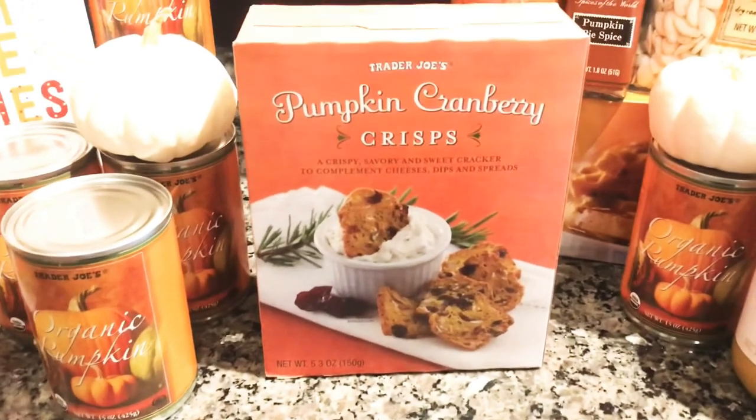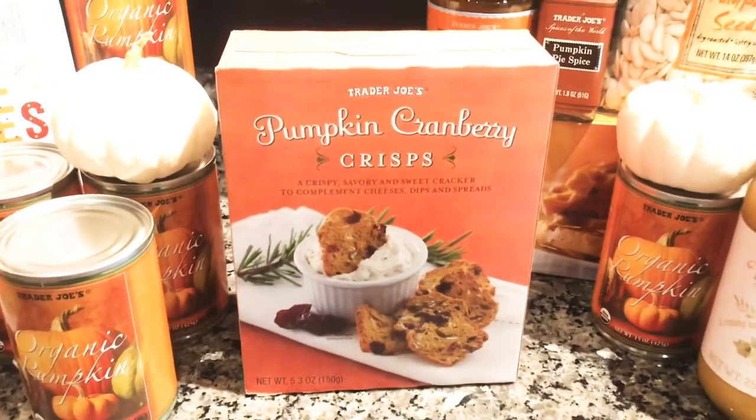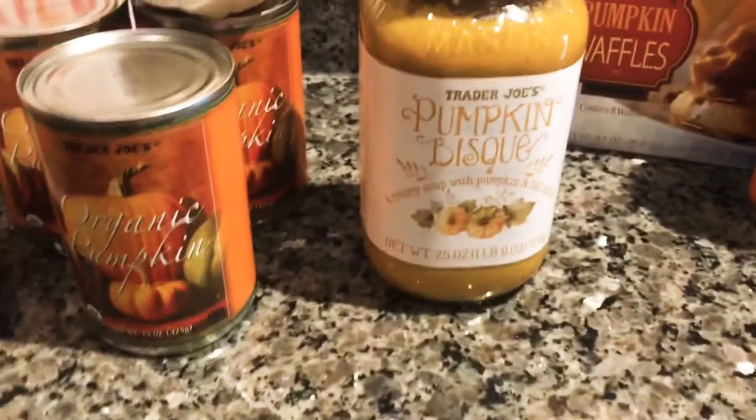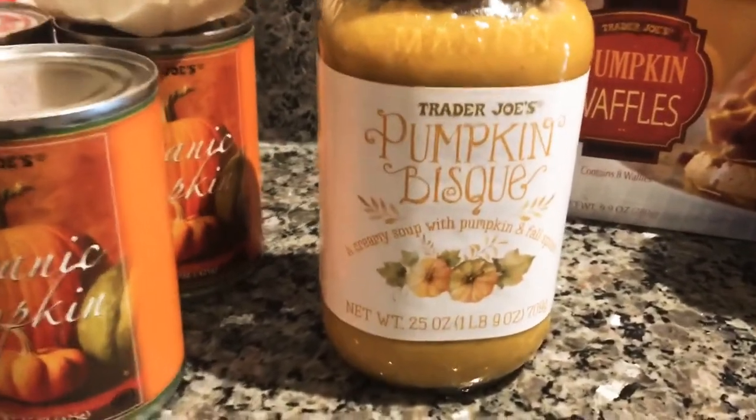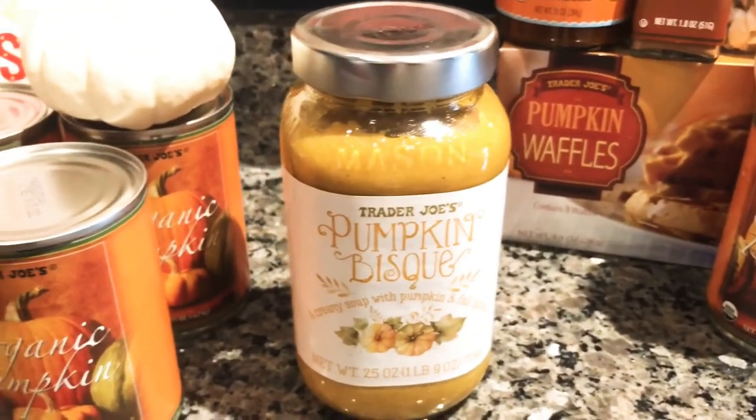I like the regular crisps that they have in the store, but these ones have a nice seasonal twist. I thought they'd be really great on a charcuterie board, and they were $3.99 for the box. Then there's this creamy soup with pumpkin and fall spices — I could not resist — this was also $3.99.